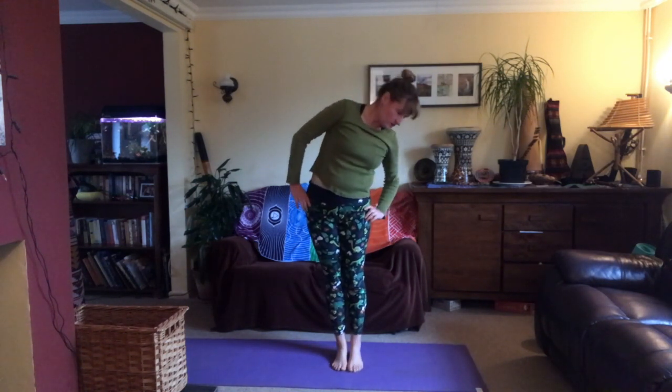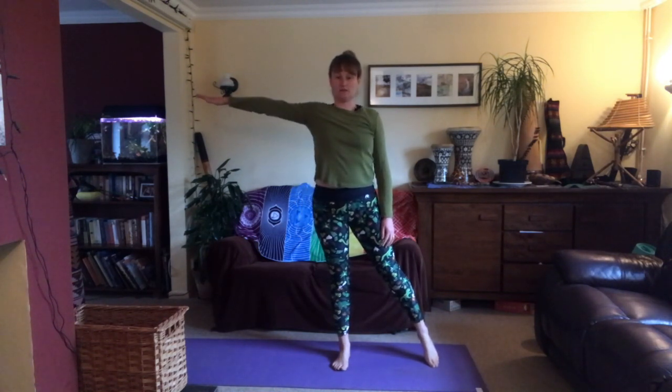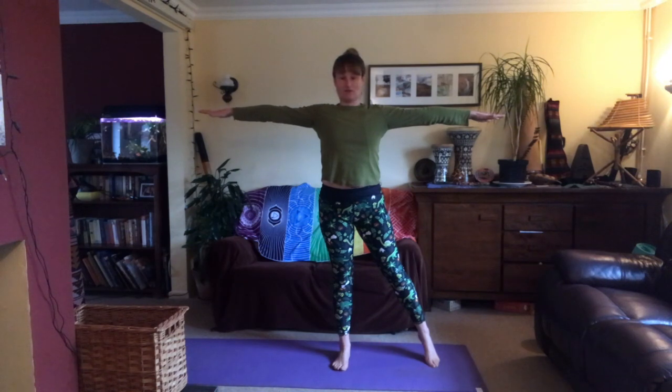We're going to do some slightly asymmetrical shapes next in our shapes practice. Put all of the weight into your right leg, bring your left toes out to the side so they're just touching the floor, and both arms come out to the sides parallel. Inhale — think about spreading your energy out sideways through the fingertips.